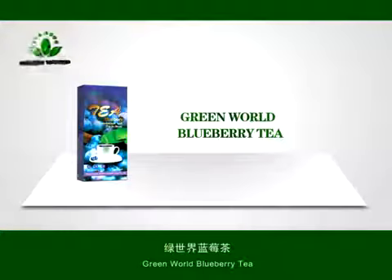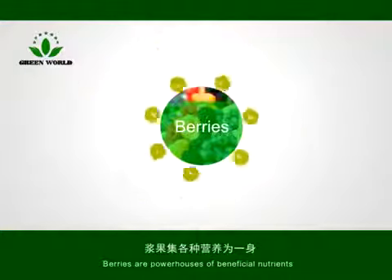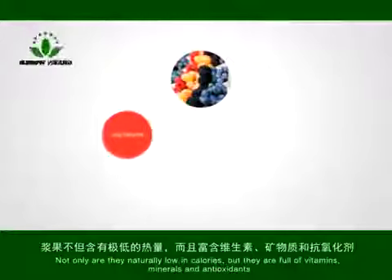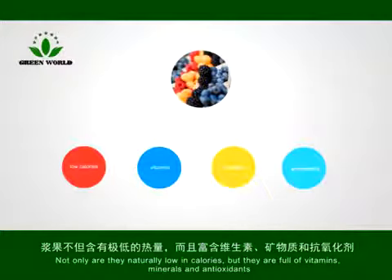Green World Blueberry Tea. Berries are powerhouses of beneficial nutrients. Not only are they naturally low in calories, but they are full of vitamins, minerals, and antioxidants.